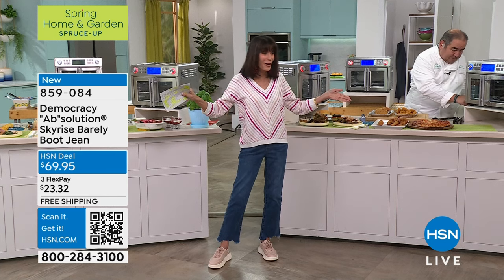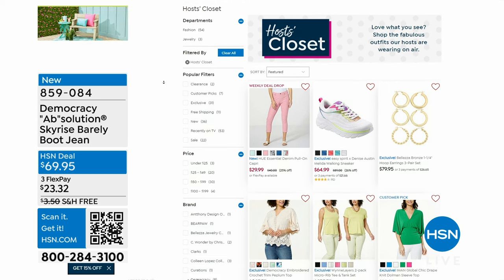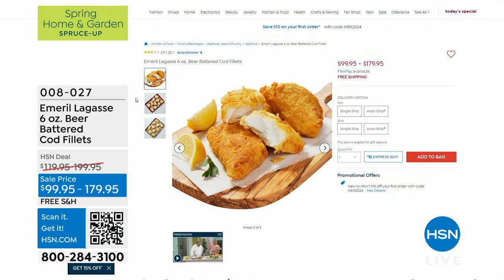Definitely stay here for our amazing unit. You can go to HSN.com and check out everything we've had on. We're going to pop the cod number back up on the screen. The cod was super popular today — available in 10-count at $99.95 or 20-count at $179.95, very limited auto ship available as well.